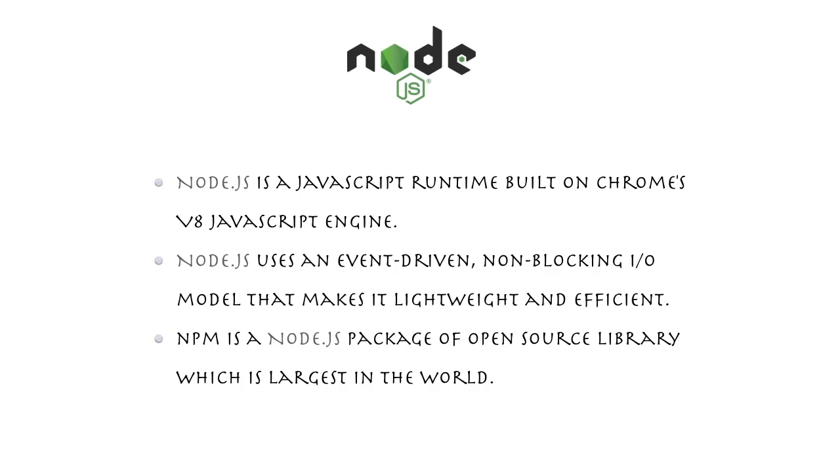There is also a Node Package Manager, which is the largest package manager in the world because there are a lot of libraries available to help developers. Node.js is basically used for server-side and real-time web applications and for creating very high-performance web applications.